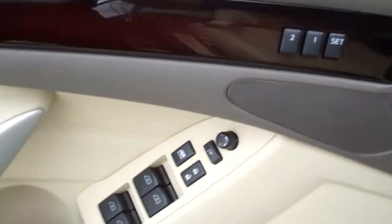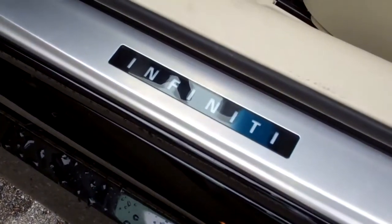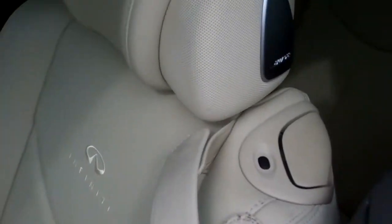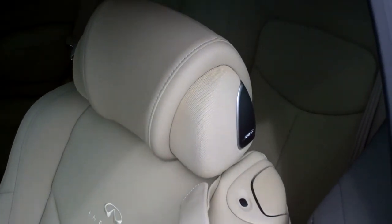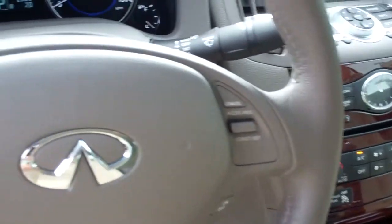Dual position seat memory. Power windows, doors, illuminated kick plate. Power seats with lumbar. Bose upgraded stereo in the headrests. Got Bluetooth audio and cruise control on the steering wheel.